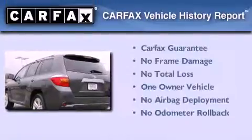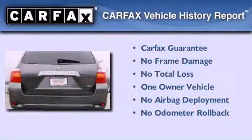This crossover has had only one owner, and it qualifies for the Carfax buy-back guarantee.